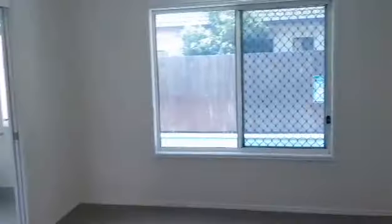Down the hallway at the rear of the property we have the master bedroom, looking out over the pool again. We have an ensuite and walk-in robe.